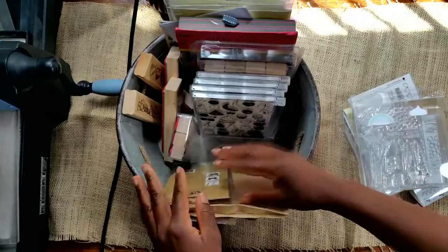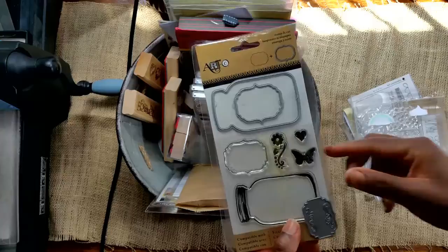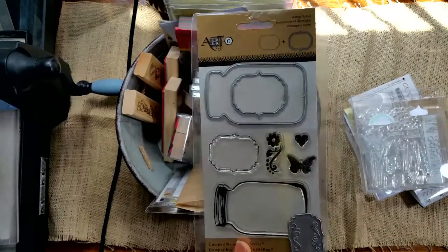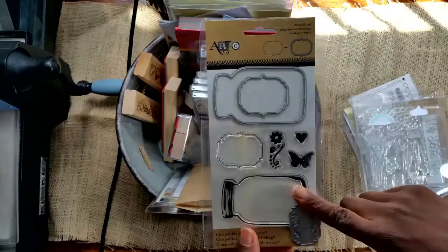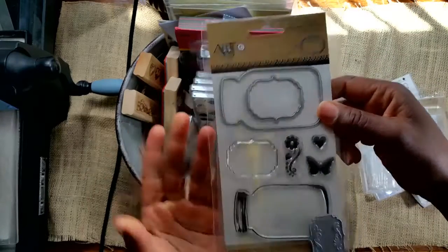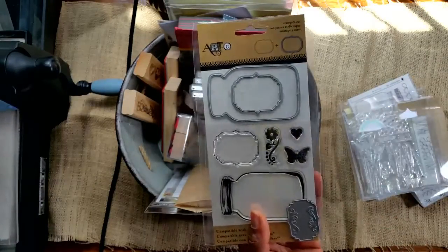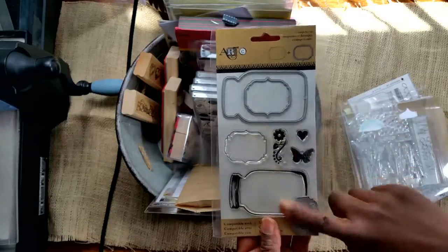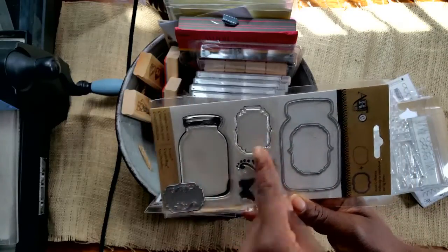I was in Michael's a lot last week because Joann's had a 60% off coupon. I was so excited when I walked in Michael's and they had new products — a jar set that I think I paid four bucks for, no more than six, using the 60% off coupon. I got the jar stamp and the jar die, and people, this is a great deal. Other manufacturers sell something like this for around $20, so head to your Michael's if you're interested. You get the jar stamp with the coordinating die plus other stamps and dies — great value.